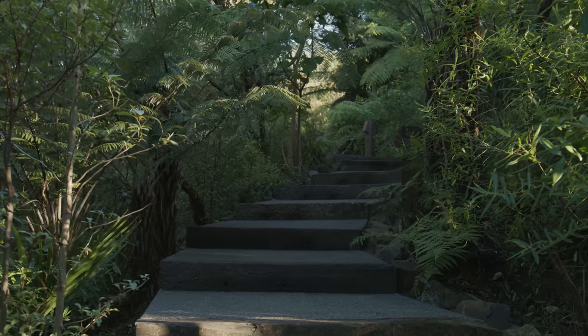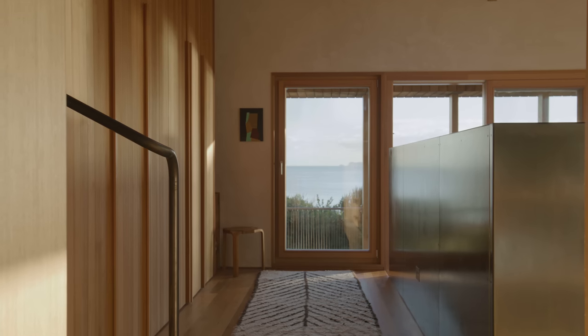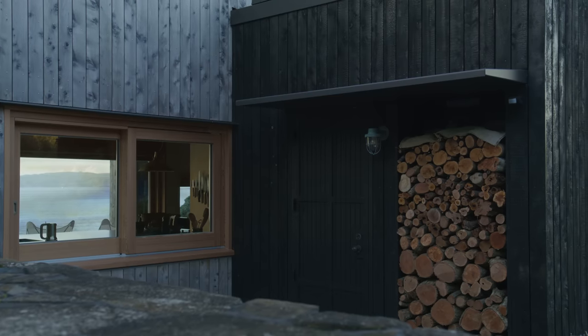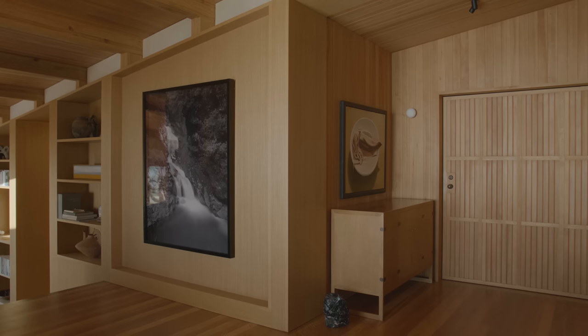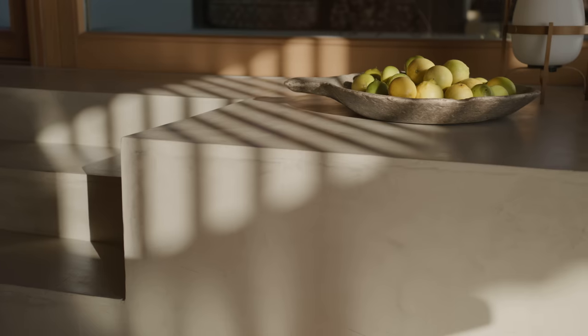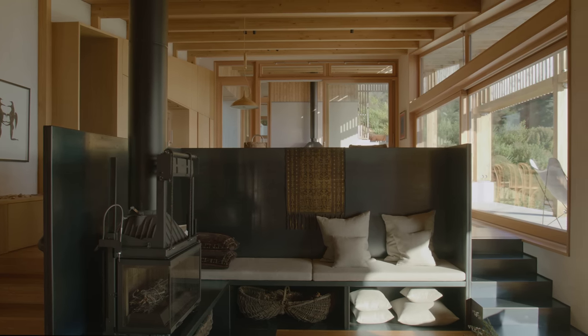It was really important that it felt of the place — that the materials and the colours were reflective of the natural environment, to give a really soft and warm feeling to the interior. Timber is the predominant fabric used both externally and internally: flooring, joinery, the spine of the house is all timber. There's a red oxide wall which takes centre stage. The lime plaster actually incorporated some of the sand from the beach, which was a really nice gesture. The waxed steel has a softness and a warmth to it.